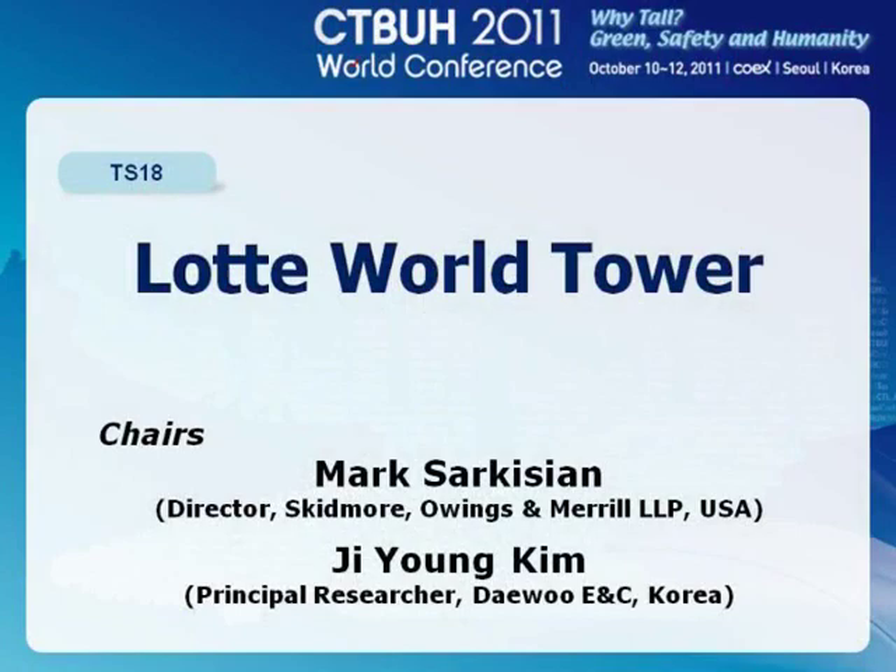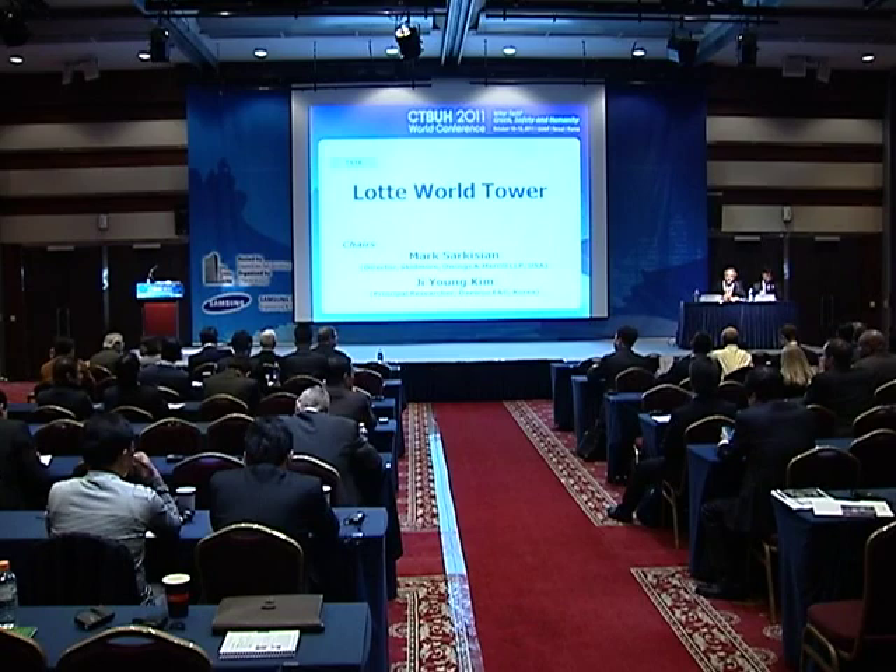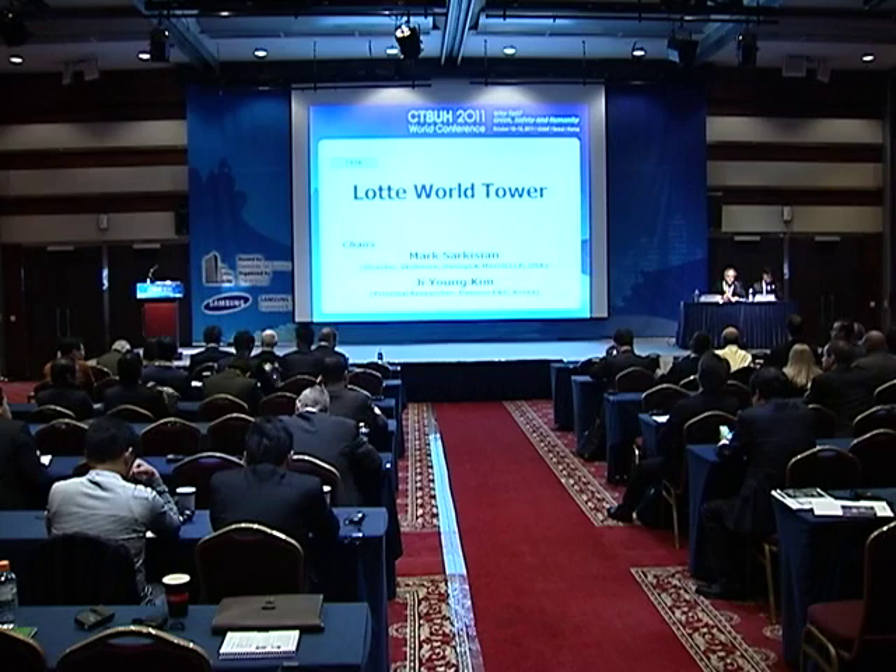We're going to start the session. We have a terrific group of speakers for this session, and we're going to be talking mostly about the Lotte World Tower, among some other ideas about tall buildings.